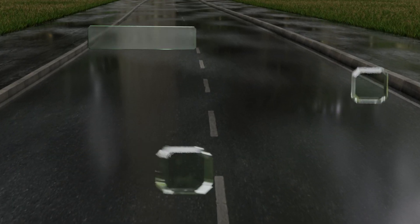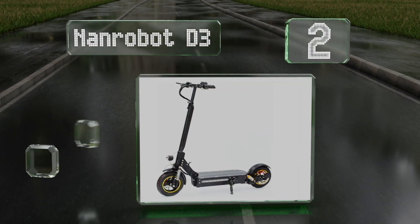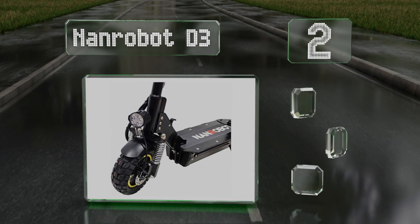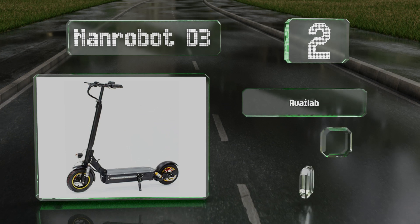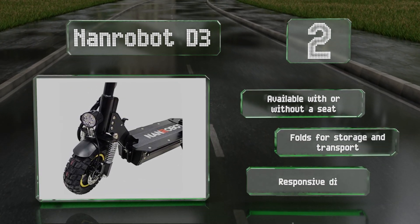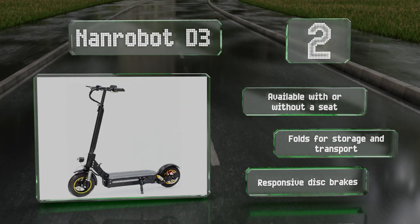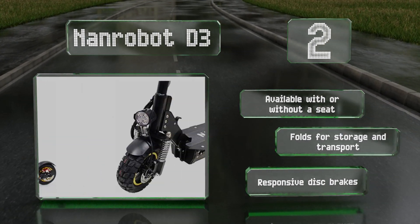At number 2, considering the wallet-friendly price of the Nanrobot D3, it offers impressive speed and battery life. You can drive for up to 43 miles before needing to recharge it, which should be enough to get most people to and from work or anywhere else they frequent. It's available with or without a seat and folds for storage and transport. It comes with responsive disc brakes.